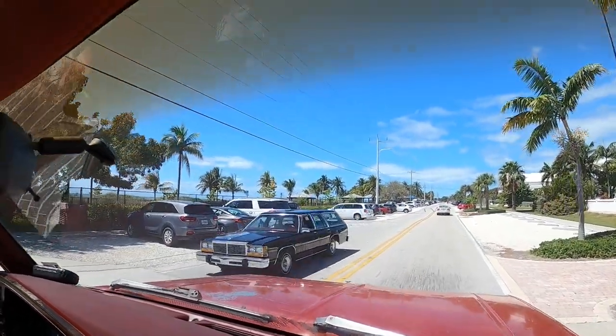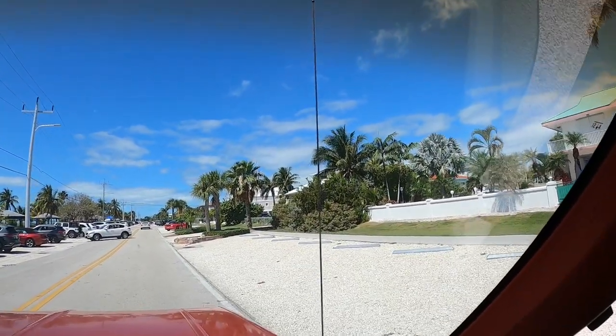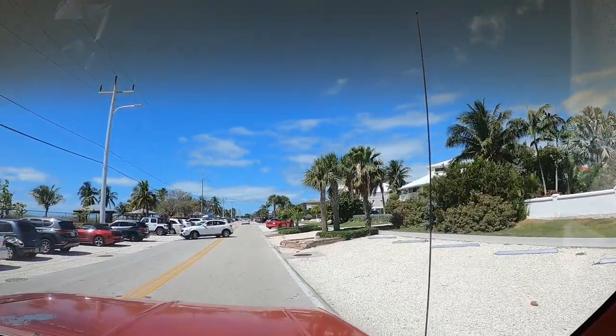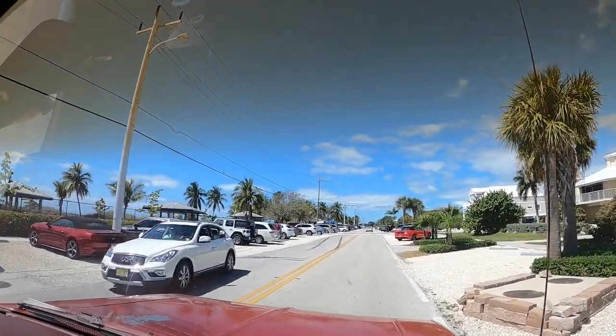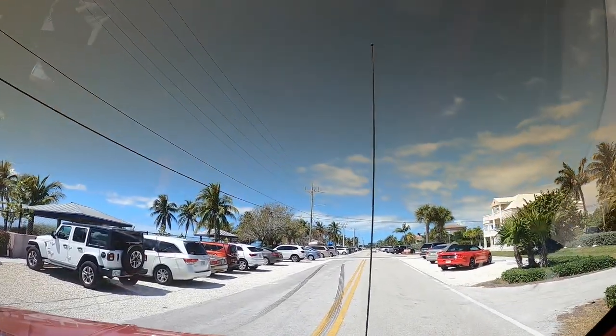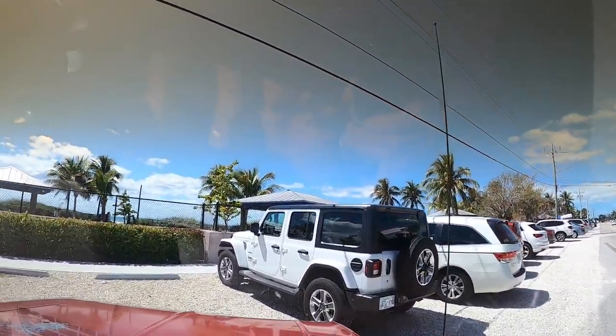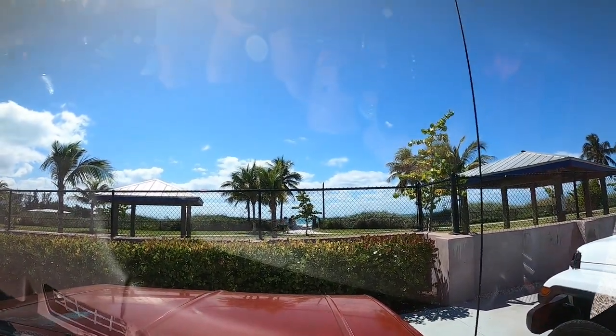We are at the beach and here is the parking situation today — there are lots of spots available. Sometimes this area is completely full and you have to drive around to find a spot, but today we are pretty lucky. So we're going to get parked here and head out to the ocean.